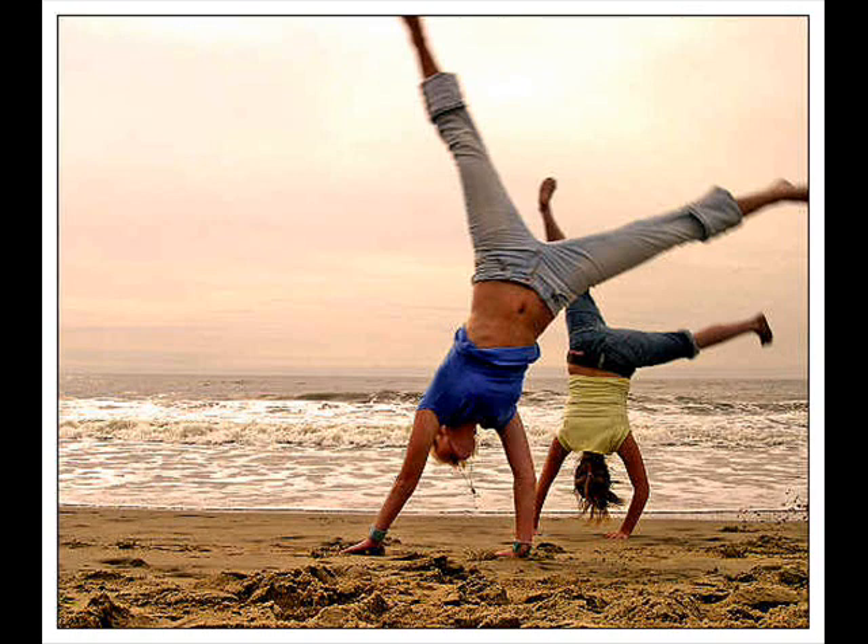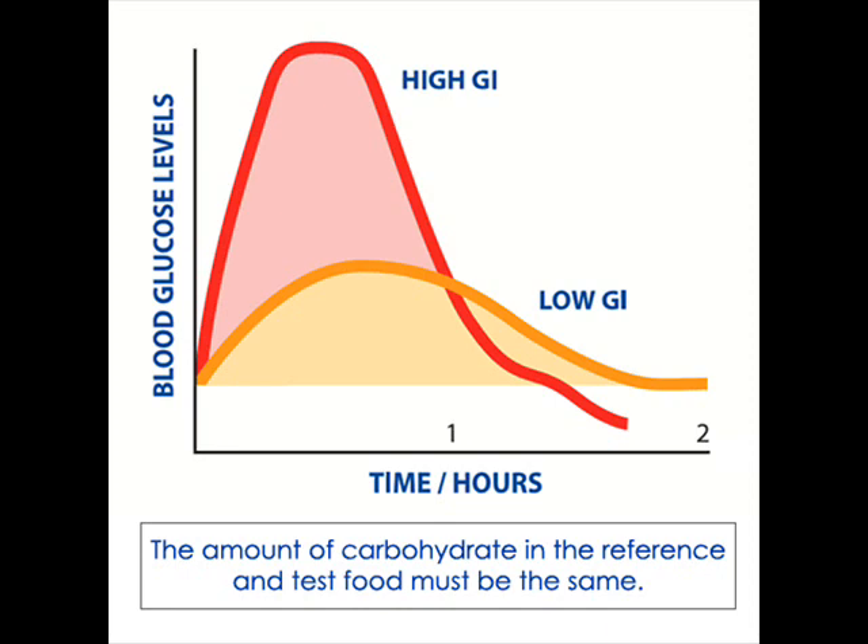Now, as far as the glycemic index goes, a food's glycemic index rates the speed at which your body metabolizes carbohydrates and the food's ability to increase your blood sugar. So all foods are rated from 0 to 100, with 100 being pure glucose.